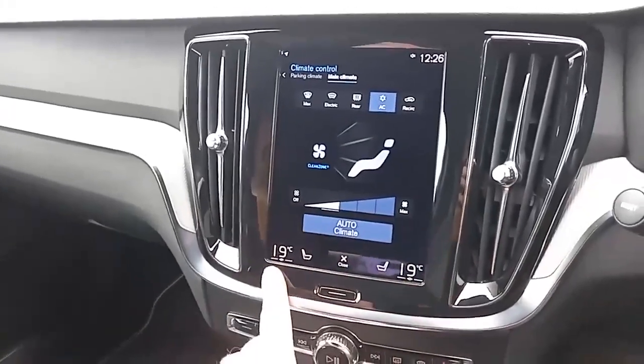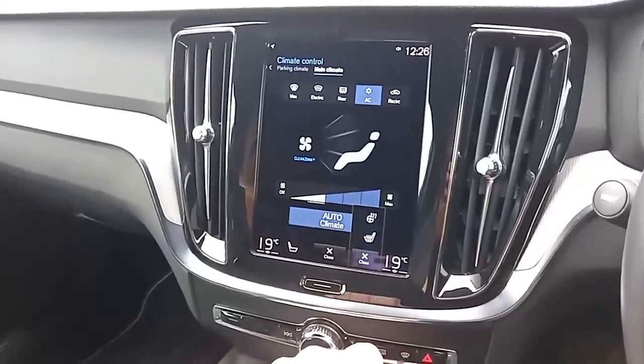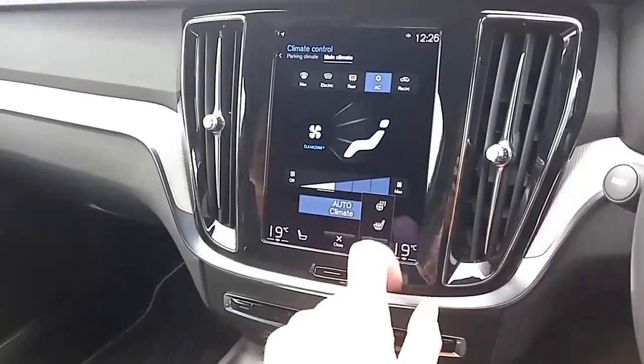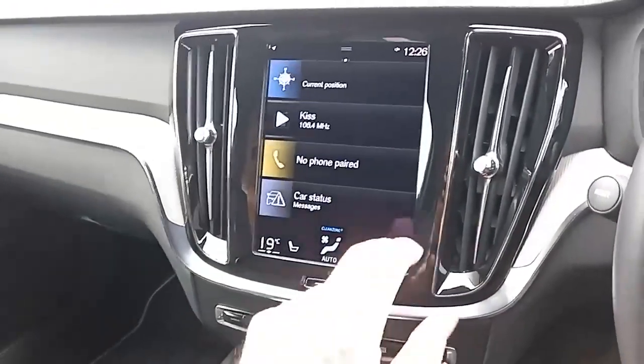It has dual climate control, so different temperatures on different sides. You control the heated rear seats from the back, while the driver and front passenger heated seats are controlled from here. The driver also has a heated steering wheel to boot, and it also has a heated windscreen — great in the winter months.